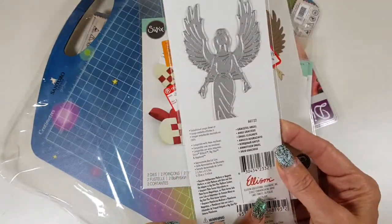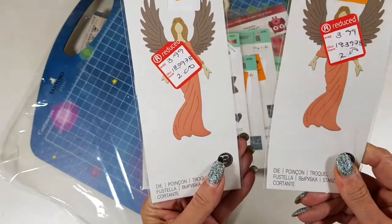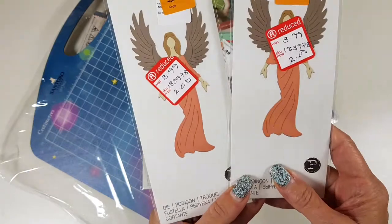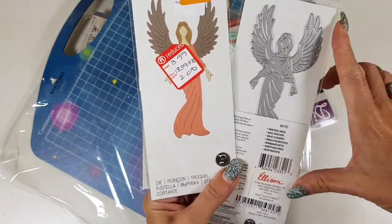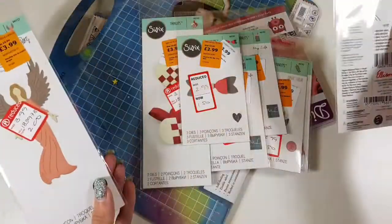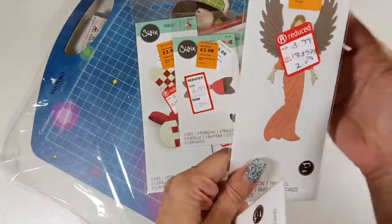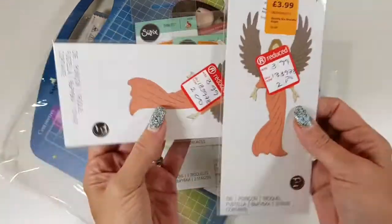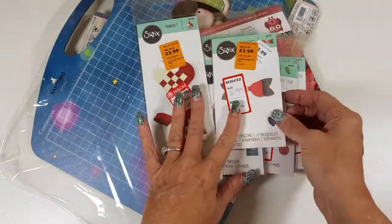I do have one of the angel dies to give away. Look at that — it's actually quite big. I'm not sure how many inches that is but it's a good size. I just love angels and thought it would be really cute.